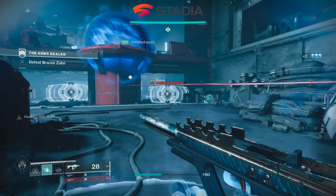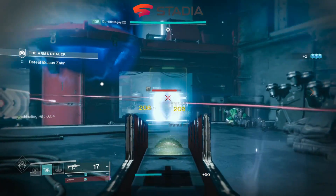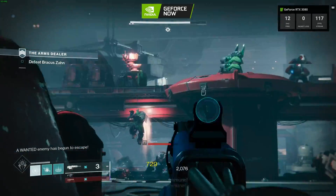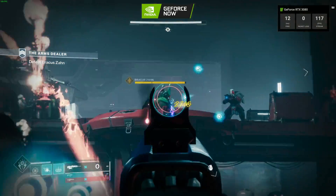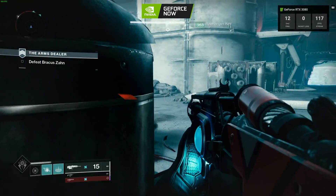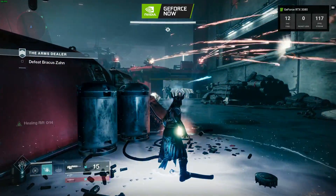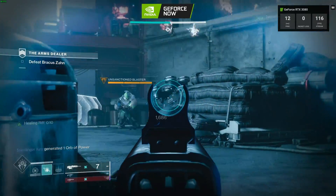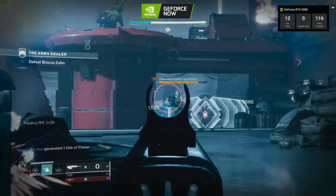The input latency is absolutely fine on Stadia and it plays exceptionally well. As we switch over to the RTX 3080, as you'd expect, it's looking a lot crisper and the input latency is also non-existent. It does look a lot nicer and we are getting that full 2K resolution. GeForce Now is more expensive, and that's why we'd expect that better quality.